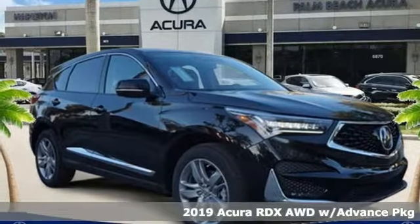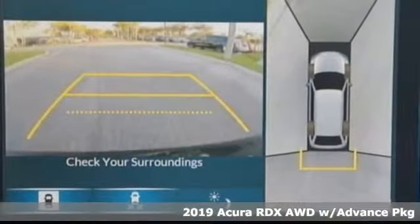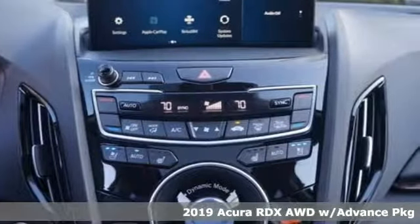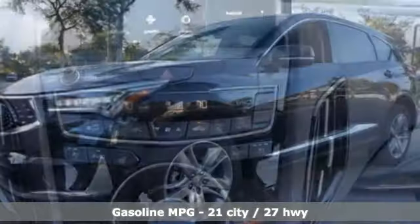It's a new 2019 Acura RDX. It provides the comfort and luxury of a large SUV with the moves and fuel economy of a small one. It comes with great features you'll love.